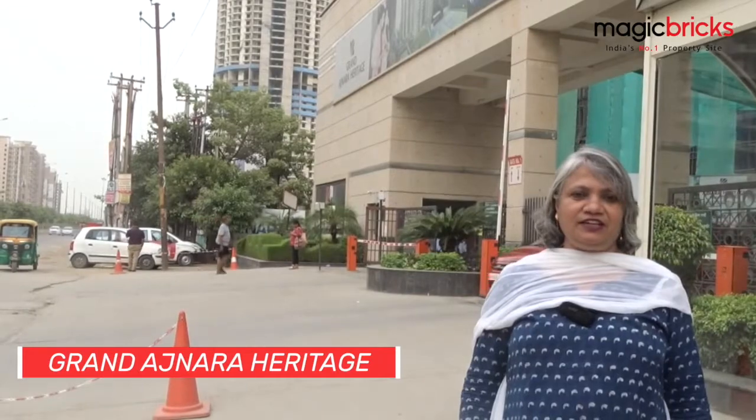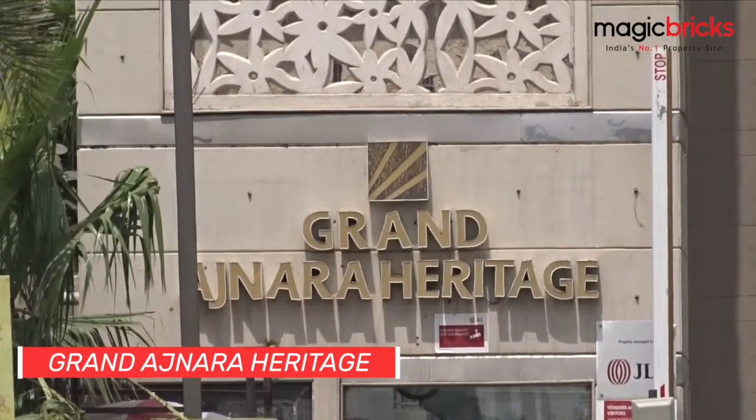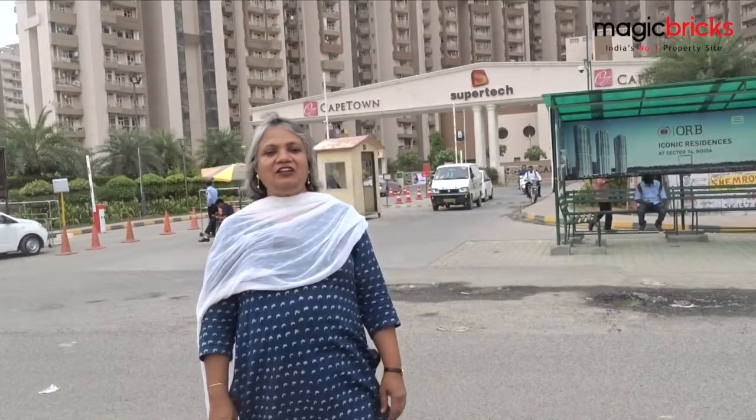The 15 towers across 13 acres of the Grand Ajnara Heritage Township has 450 units of 2 and 3 BHK, ranging from 1,075 to about 1,795 square feet each.